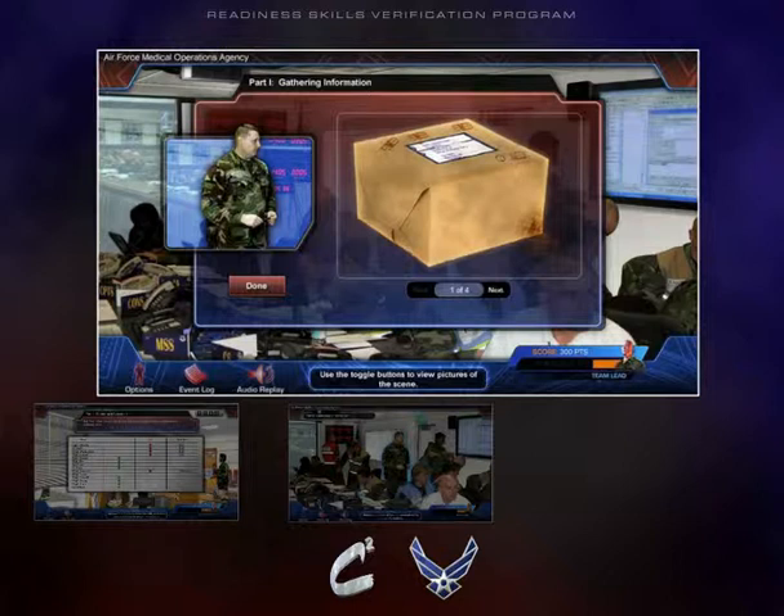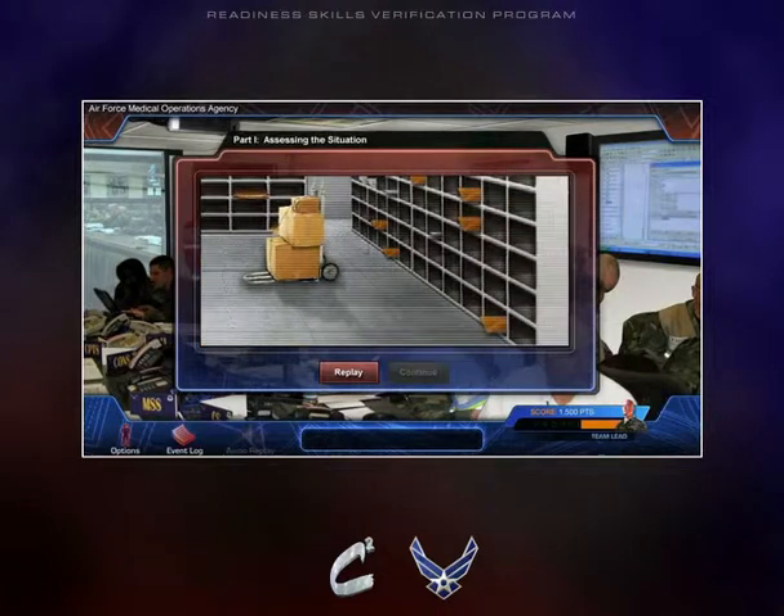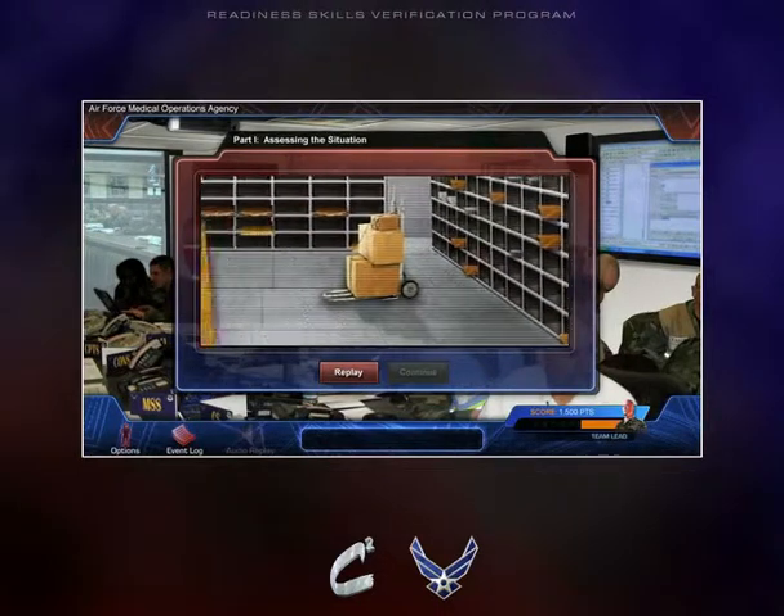EOD x-rayed the box and here's what we've got. The box contains a jar, approximately 32 inches in size, which is leaking a substance. The other materials in the box are packing materials. Animated scenes emphasize significant elements of the scenario to increase realism.